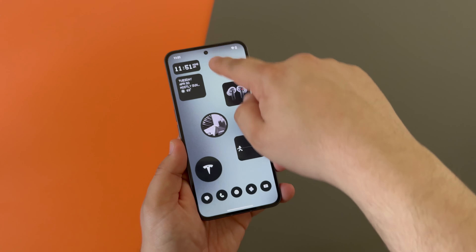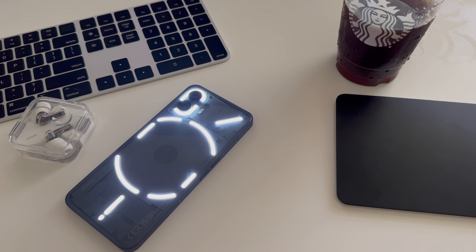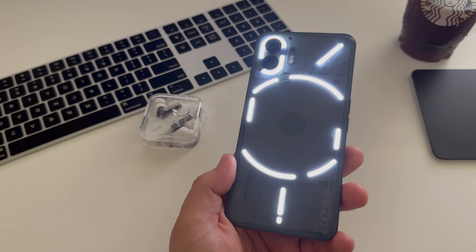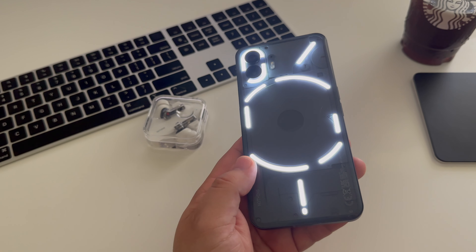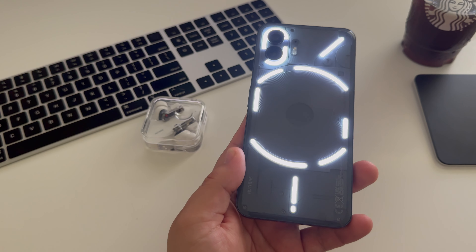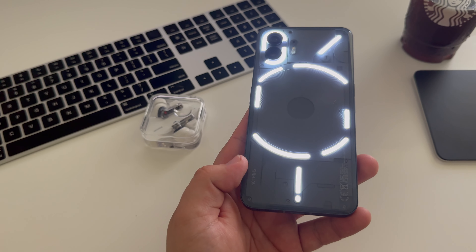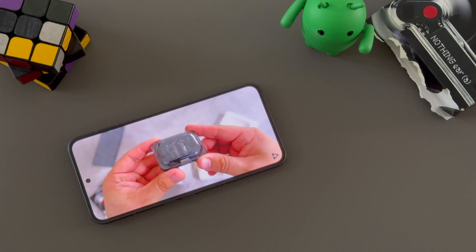We can't talk about Phone 2 without mentioning the Glyph interface. I use Glyph a lot for setting custom notification indicators, rideshare ETA, and timers. Some may call it a gimmick, but when I don't have Glyph, I instantly miss it. Notification LEDs are awesome and something I really wish we'd seen brought back to other devices. Hopefully in the future, Nothing will add additional color options and more granular customization by app and by contact for the ultimate Glyph experience.